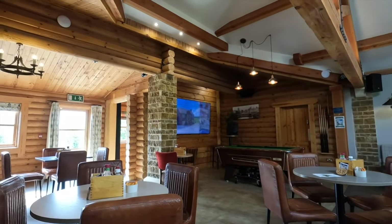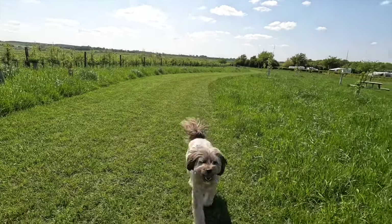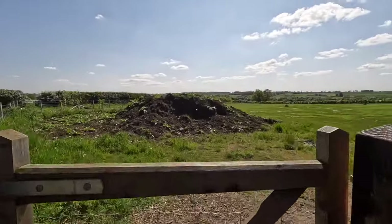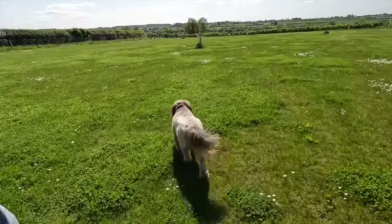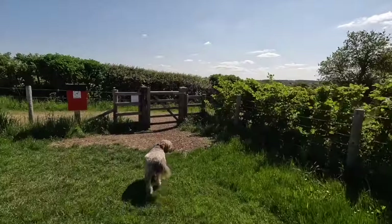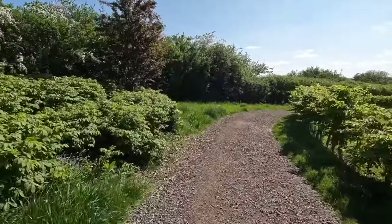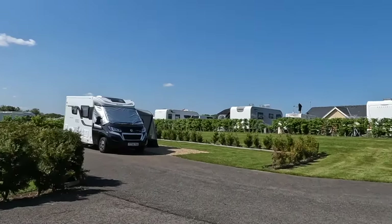There are lots of walks around the lakes — seven fishing lakes in total. Archie really enjoyed it, so he's voted it his number one — it's a dog walker's paradise. We are actually going back there in May — it'll be our third visit — so we'll be taking you along with us.